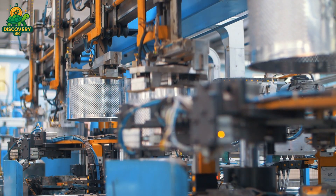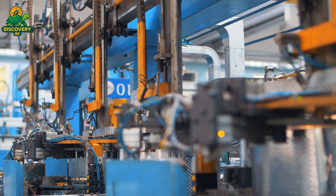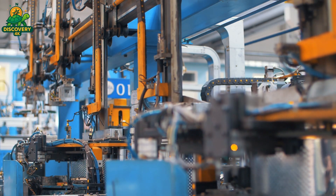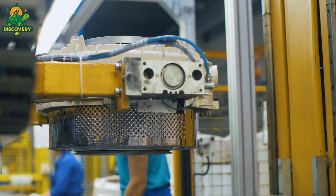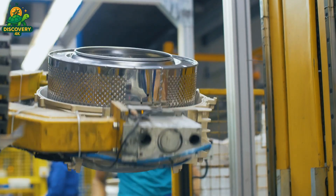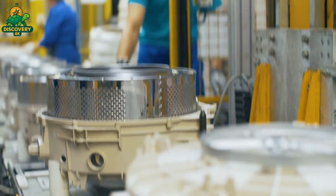Once all the core components are ready — the steel frame, inner drum, motor, control panel, and suspension system — it's time for final assembly. On the factory floor, a moving conveyor line carries each machine shell from one station to the next. Technicians and robotic arms work in perfect coordination, starting by mounting the tub and motor assembly into the chassis.